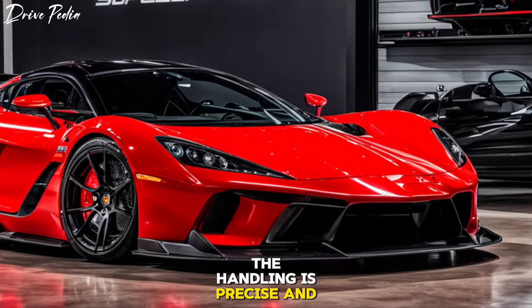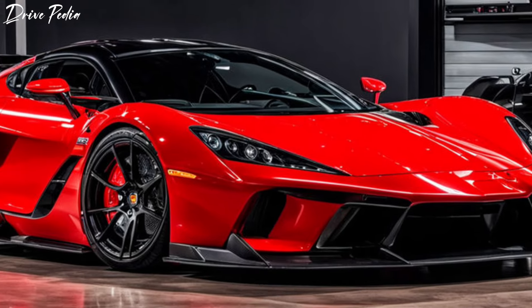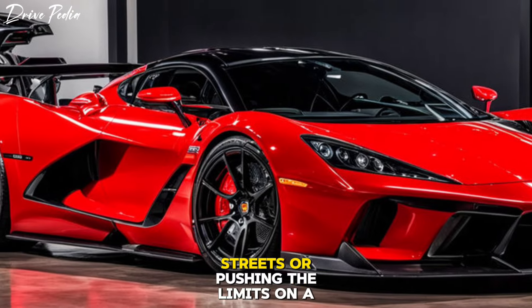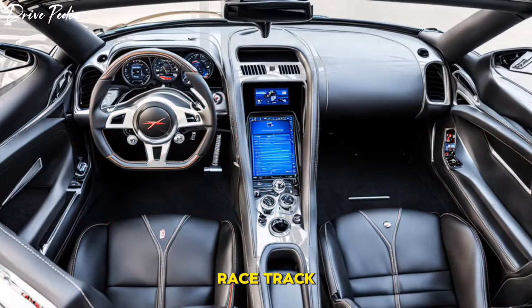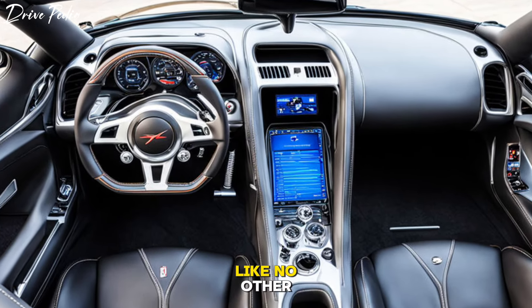The handling is precise and responsive, making the car feel nimble and agile despite its size. Whether you're navigating tight city streets or pushing the limits on a racetrack, the hypercharged supercar delivers a driving experience like no other.